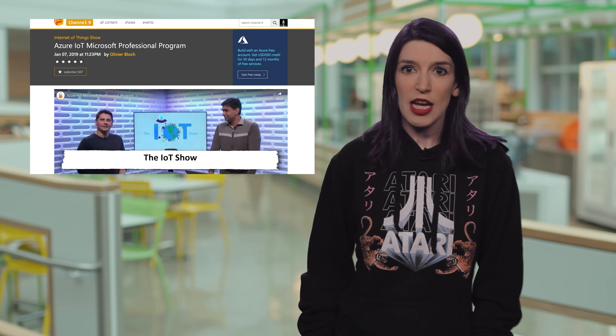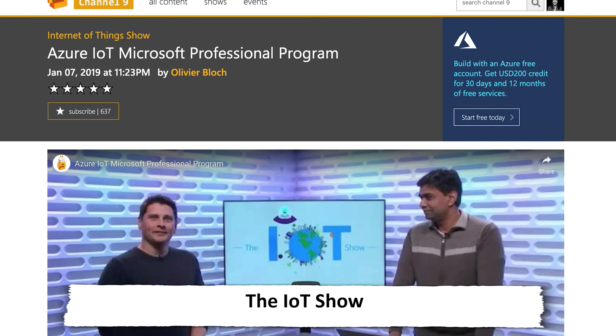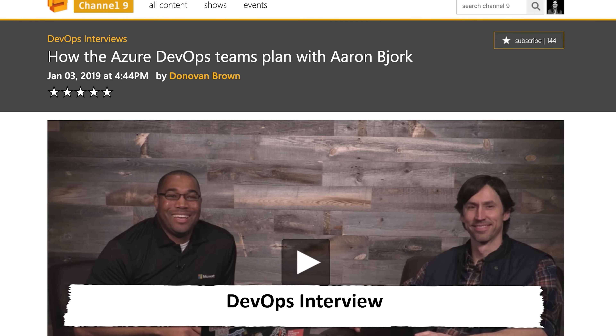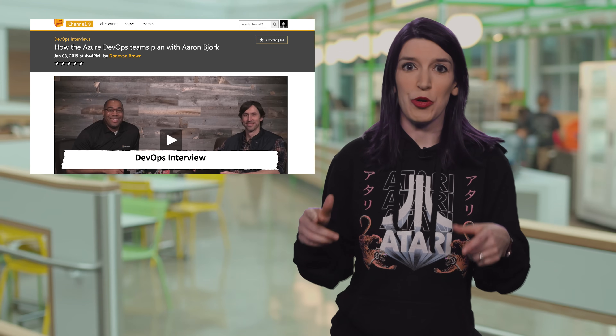Over on Channel 9 this week, Olivier gives an overview of the Azure IoT Microsoft Professional Program on the Internet of Things show. Over on the Xamarin show, James shows off his essential API of the week: connectivity. Over on Azure Friday, Scott Hanselman interviews some interns from the Microsoft Explorer Program about their experiences working with the Azure Container Registry. And over on DevOps Interviews, Donovan Brown interviews Azure DevOps Group Program Manager Aaron Bjork about agile planning. Check out all those videos — links are in the show notes and description.